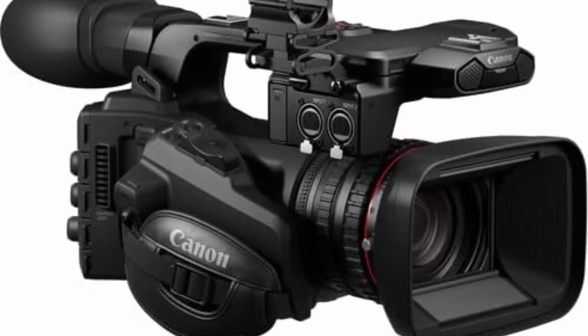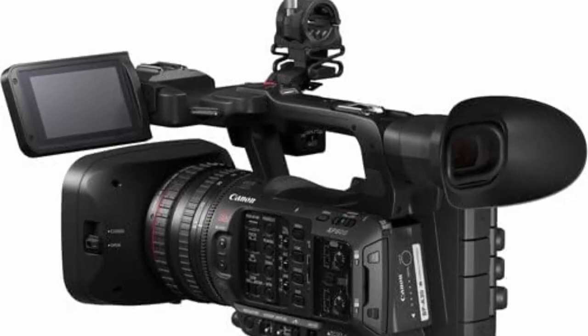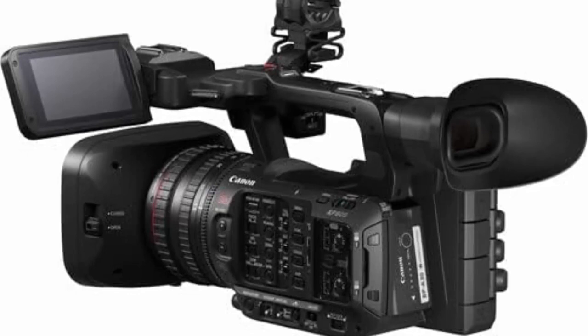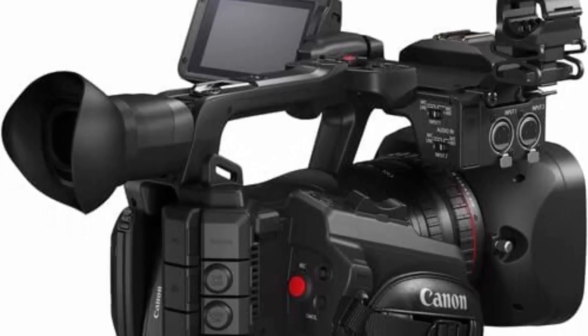The XF605 features a 4K L-series 15x optical zoom lens with 3-ring manual control. It can shoot 10-bit 4:2:2 4K UHD footage in XF-AVC and MP4 formats to dual SD cards for easy post-production and quick delivery. It features multiple recording modes including frame, interval, and slow and fast motion up to 120fps in FHD. An ideal tool for news gathering, the XF605 features a new CTM content transfer mobile application.